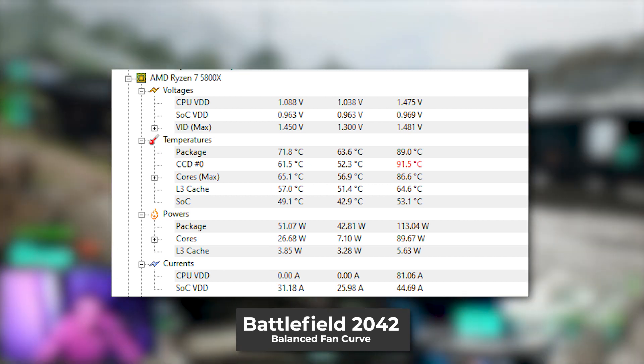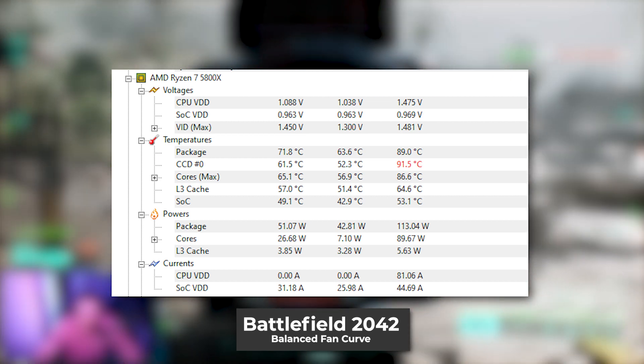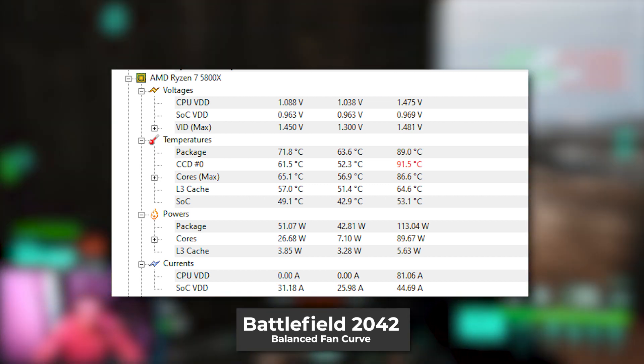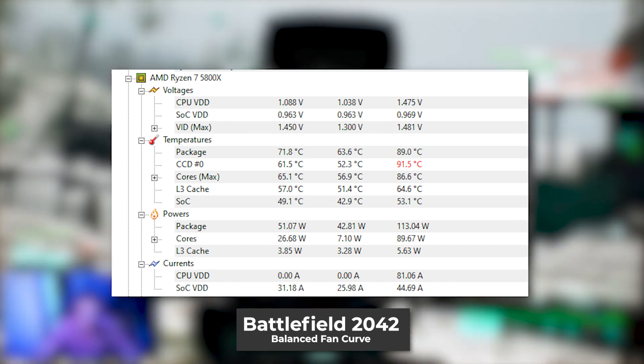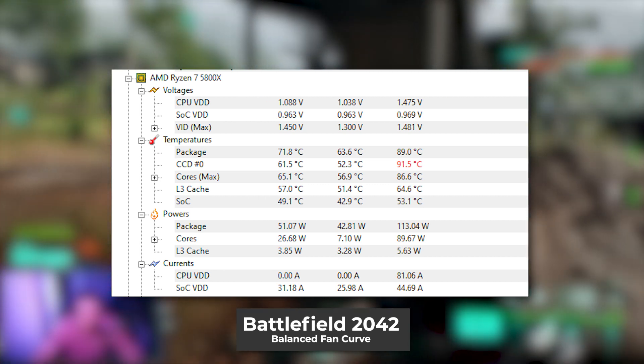I played a few rounds of Battlefield 2042 and ended up hitting over 90 degrees when set on a balanced fan curve inside of the iCUE software. I didn't see this as being worrying though — it was an occasional blip and as you can see from the left hand side column in the readings here, the temperature of the processor was skirting around the 71 degree mark for most of the time. So there you go — some temperatures I am experiencing with the H100i Elite Capellix XT on my 5800X, and I must say I don't think they're anywhere near as bad as some people were going to scream about in the comments section. I'm happy — Corsair provided me with an extremely fantastic service, which to be honest was all this video was meant to be about.